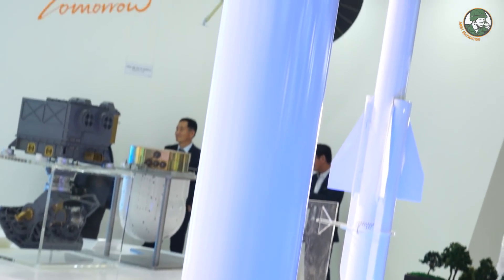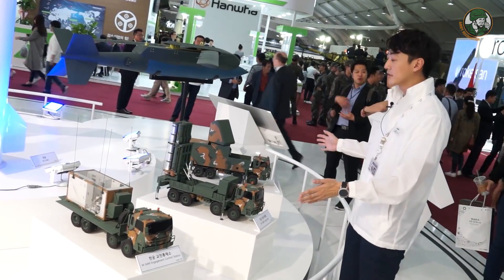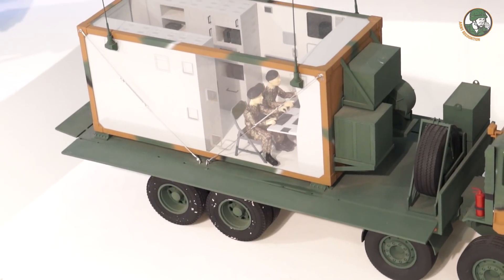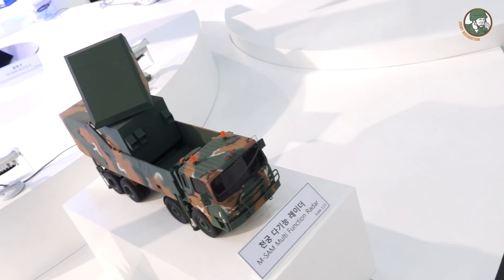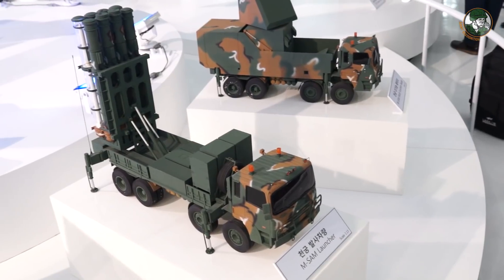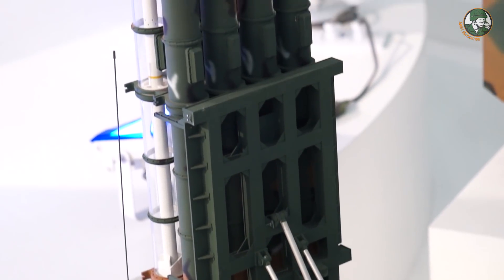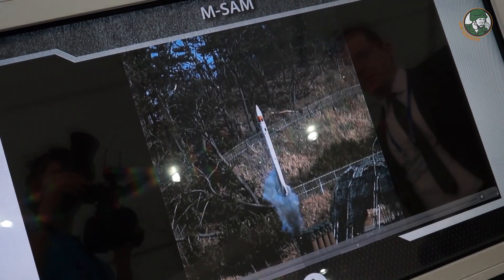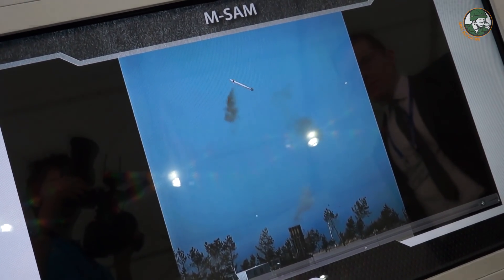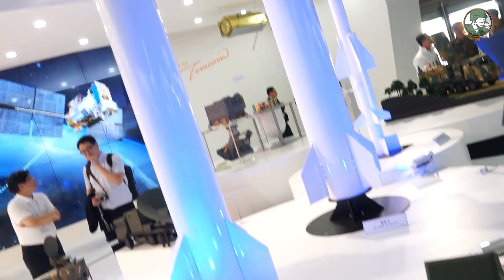MSAM Block 2 has just finished being developed and will be deployed in the coming years. MSAM deploys three types of vehicles: first, the control station, which receives targets detected by the multifunction radar. After information is collected by the control station, the fire control system in the launcher is activated to counter aerial targets. Block 1 has a range of 40 kilometers and an altitude of 20 kilometers. Block 2 can intercept ballistic missiles as well as low-level targets with a very small radar cross-section, making it a very versatile solution.